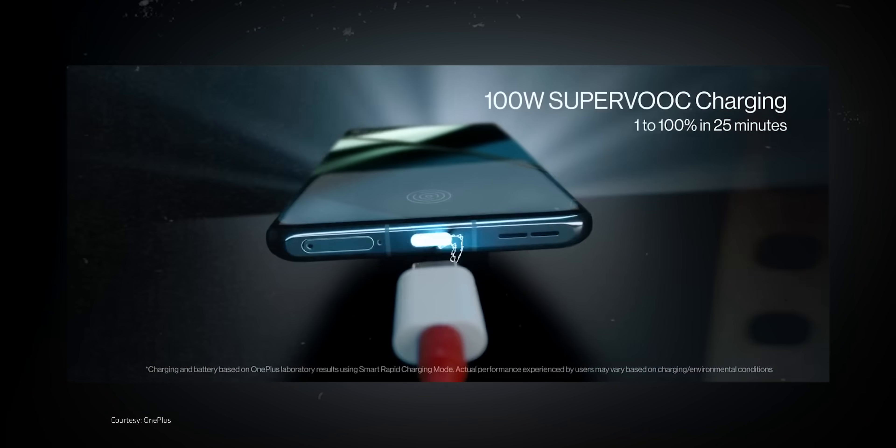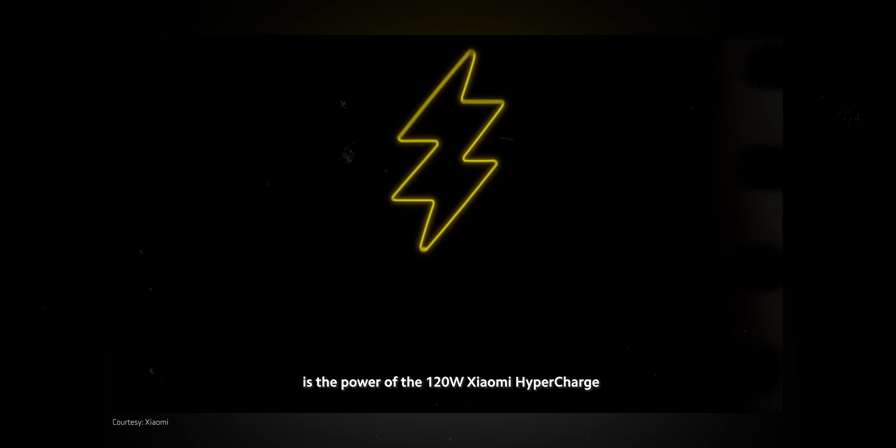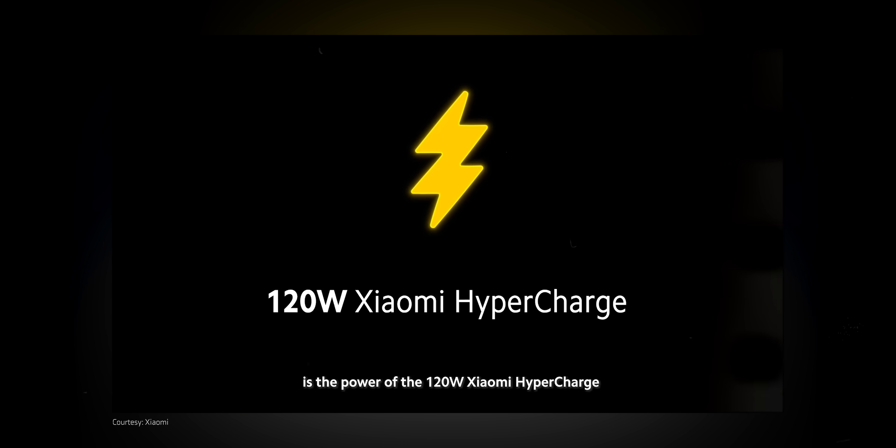Samsung and Apple are already selling a lot of phones as very established companies. But other companies like Chinese manufacturers or Motorola, that are still trying to establish their ground, find that faster charging is a very nice marketing tactic to appeal to an audience that's looking for that.